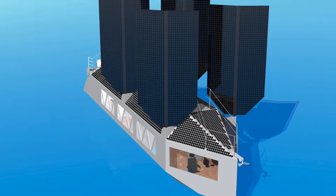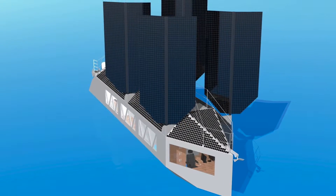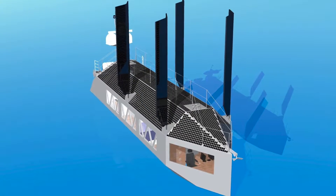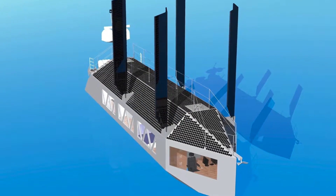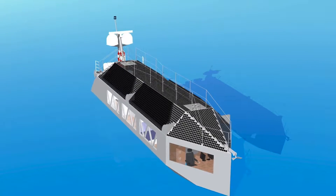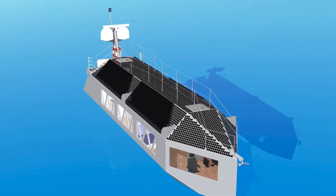Looking at the outside of the ship, you can see four rigid solar panels which double as the ship's sails — an idea from Australian inventor Dr. Robert Dane of OSHIS. The sails automatically turn to the optimal sail angle relative to the wind, and they also fold away when they are not needed.